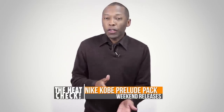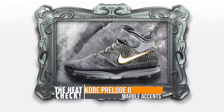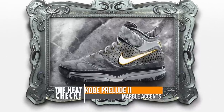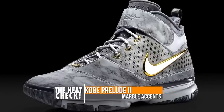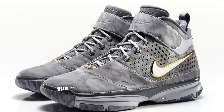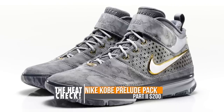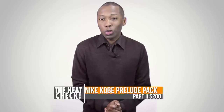The Kobe Prelude Pack is much like the Jordan Defining Moments Pack, and this weekend we're getting part two. Inspired by his four-game 50-plus points per game streak, the model sits in a gray base with a marble treatment that looks really nice. This is honestly one of my favorites out of the pack, and the gold accents on the Nike Swoosh really help to bring this all together. Like the Kobe 1 Prelude that released last week, the Kobe 2 Prelude will cost you $200.